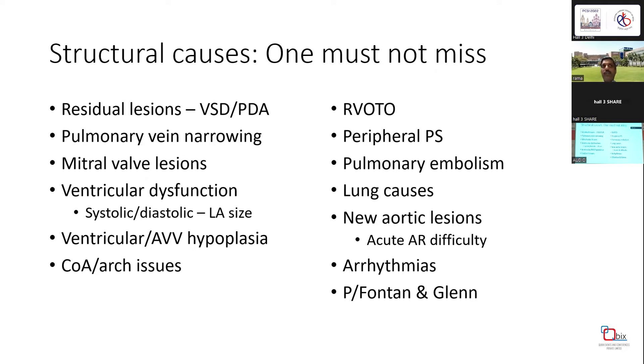Keep a checklist and run through all findings chamber by chamber. Also never miss RVOTO that was earlier missed and is causing high TR velocity, peripheral pulmonary stenosis, pulmonary embolism, and lung causes. Even though these are unusual and rare, in a high-volume center you will encounter them causing so-called residual PH. For example, in a post-operative tetralogy patient suspected of PH crisis, it turned out to be acute AR, and the patient underwent AVR and recovered. Arrhythmias are also well known to increase pulmonary artery hypertension.